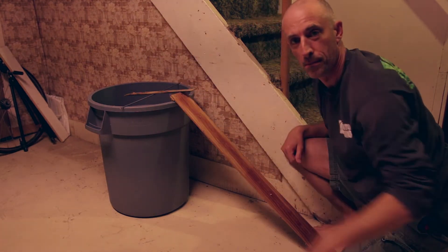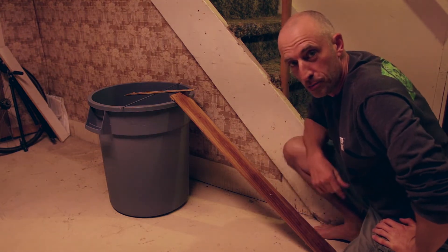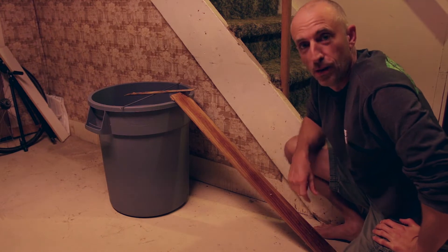It's like 11:30 right now. Tomorrow morning we'll have a mouse.